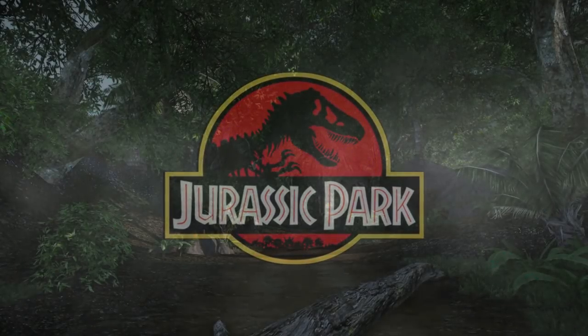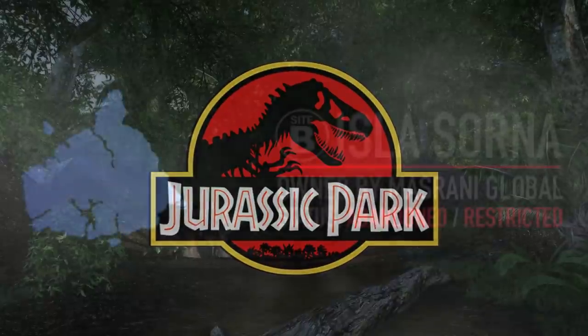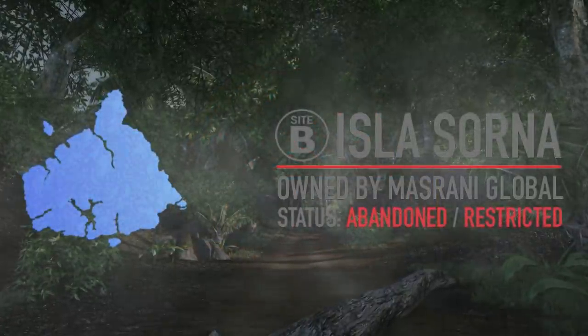Hey guys, hope you're all doing well. For today's video, I wanted to talk about Site B — specifically, the ecosystems that encompass most of Isla Sorna.